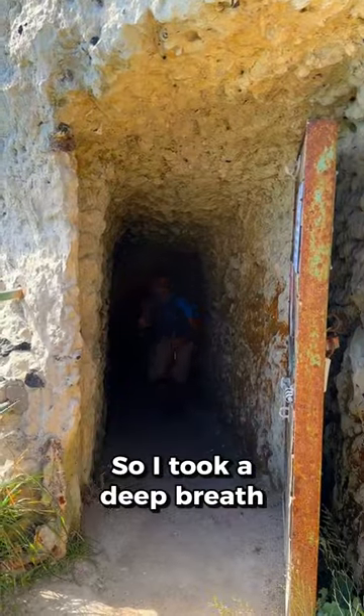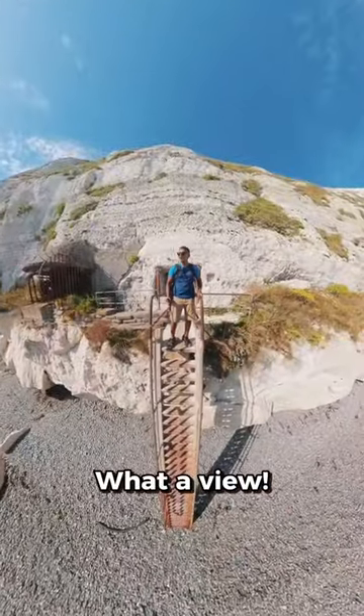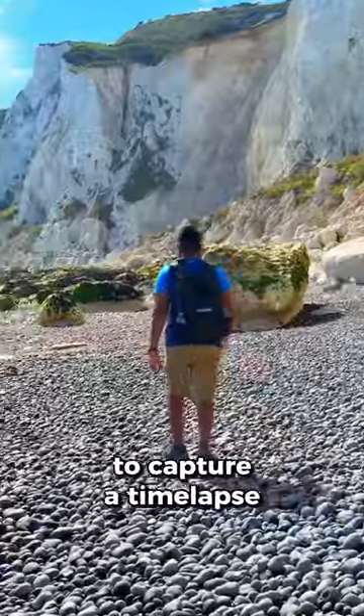So I took a deep breath, made my way through — I could see the light at the end — so I ran out the tunnel and wow, what a view! I climbed down the ladder to explore the beach and I found the perfect spot to capture a time-lapse.